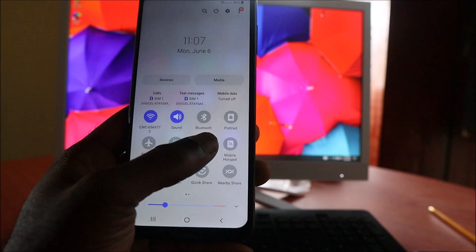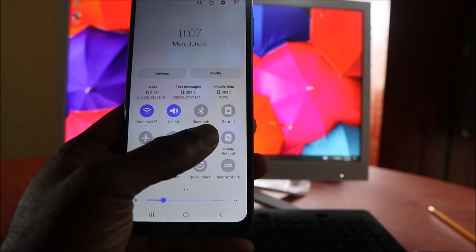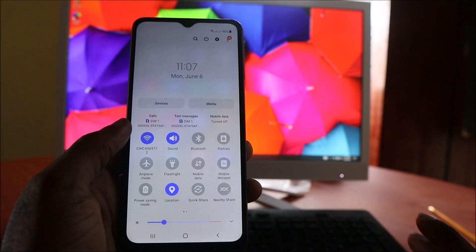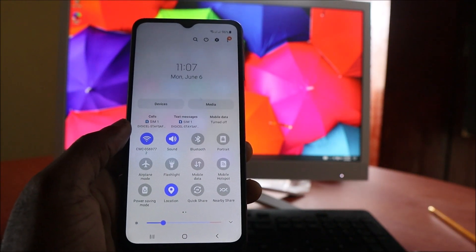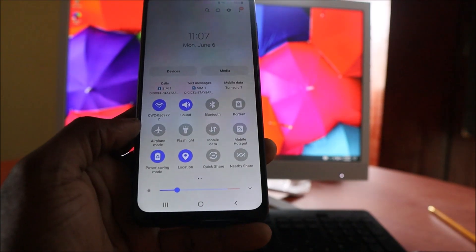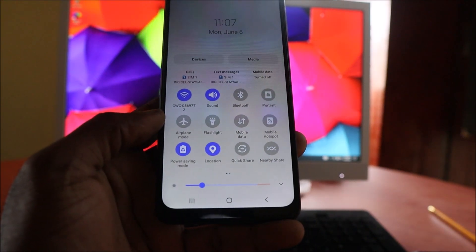If you're not using your mobile data, you want to turn that off as well. These are things that can definitely help you save battery. You also have the power saving mode, which you can enable as well.